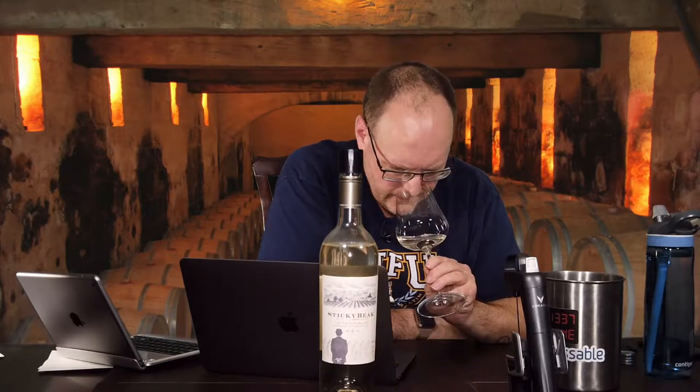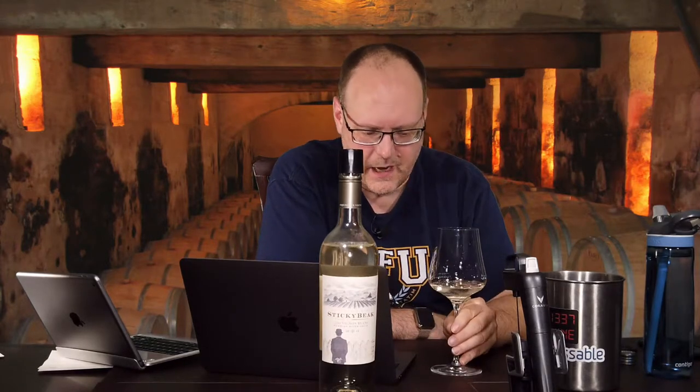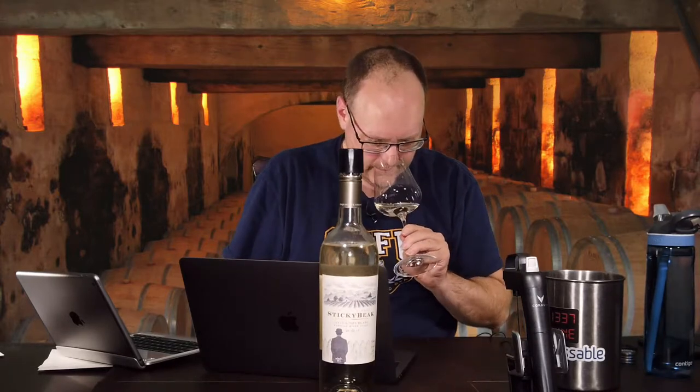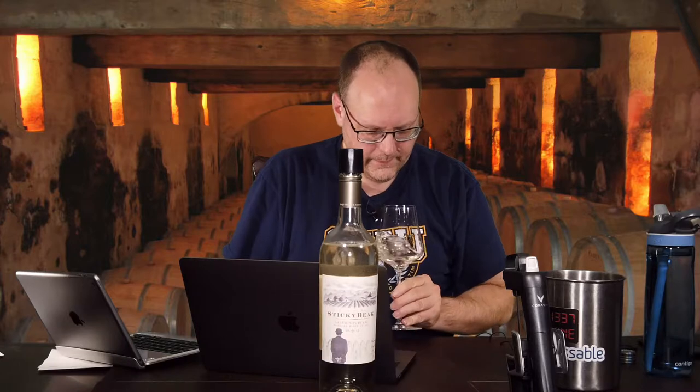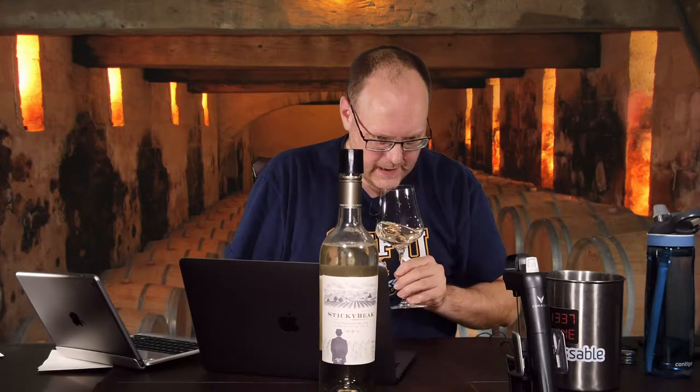Definitely grapefruit — okay, maybe a touch of orange, not really — but grapefruit, a little bit of lemon, like a lemonade. Like a lemonade they forgot to put the sugar in. But yeah, it's just kind of pungent, like it should be — pretty much dominated by that.